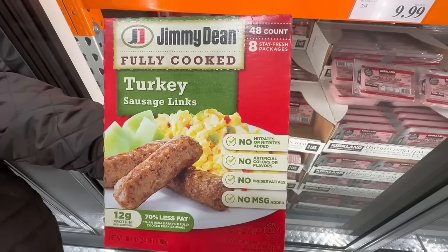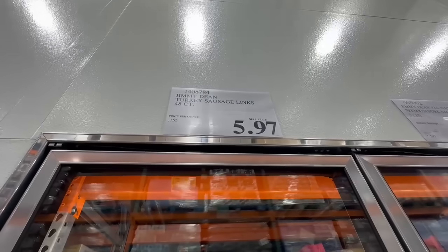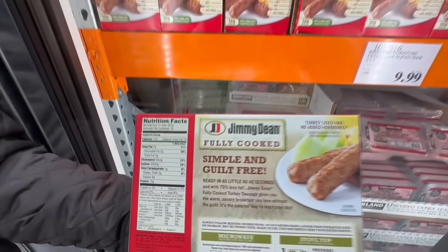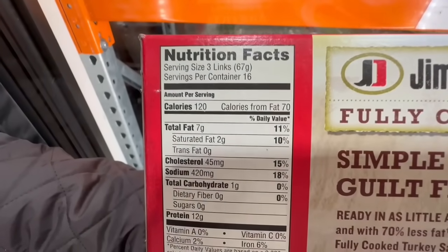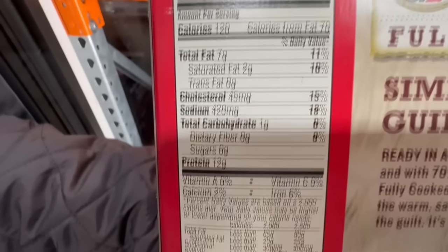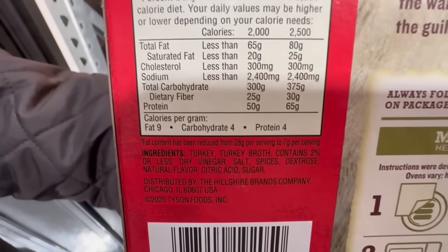I also found these turkey sausage links from Jimmy Dean at a clearance price. They're fully cooked already so all you have to do is reheat them. I found these going for $5.97 — they normally sell for $11. Three links is around 120 calories, seven grams of fat, one gram of carbs, and a pretty decent 12 grams of protein per serving.